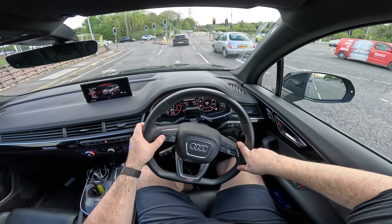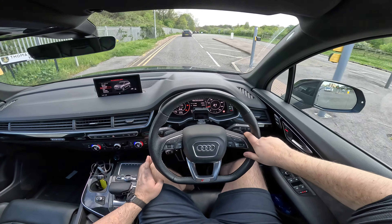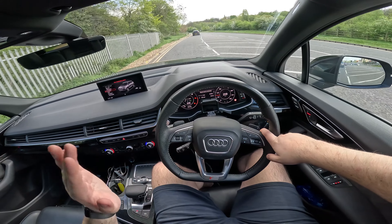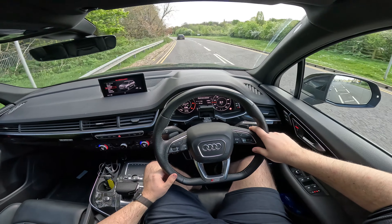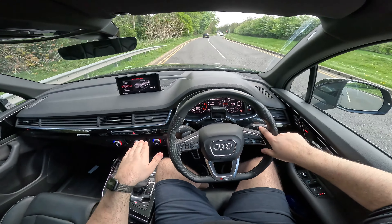Miles per gallon — on the WLTP cycle they say this thing will do 39mpg combined. I'm hoping to see at least that today, because we're going to be spending most of the time on the motorway. Before we go on the motorway, let's get the traction off, get this into dynamic, get that suspension lowered, and see how this thing handles.